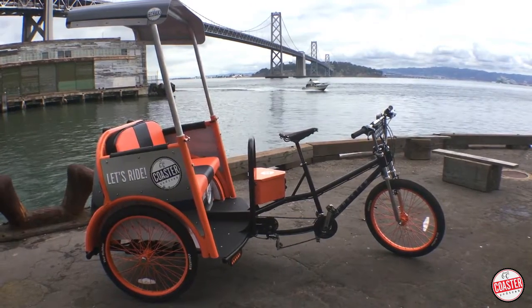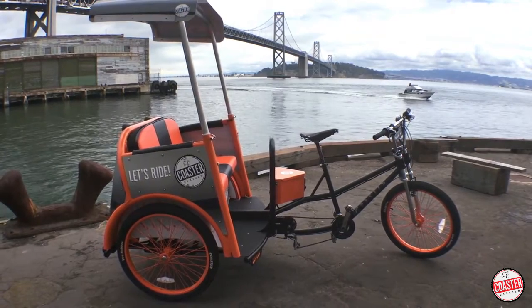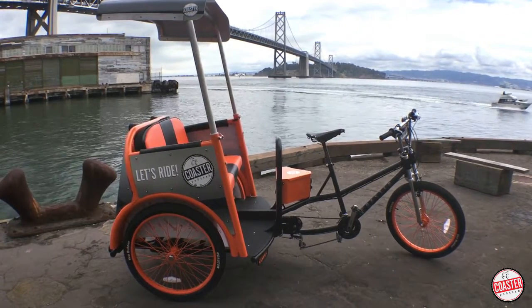Coaster Pedicab is excited to introduce its 2016 luxe all-weather model pedicab, proudly built in Missoula, Montana.